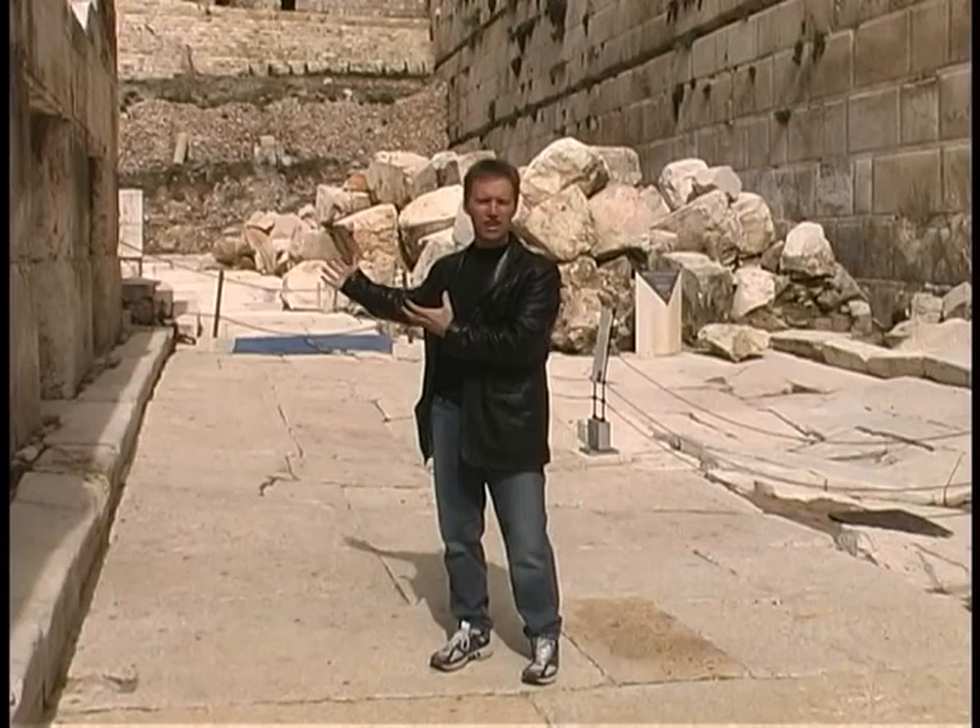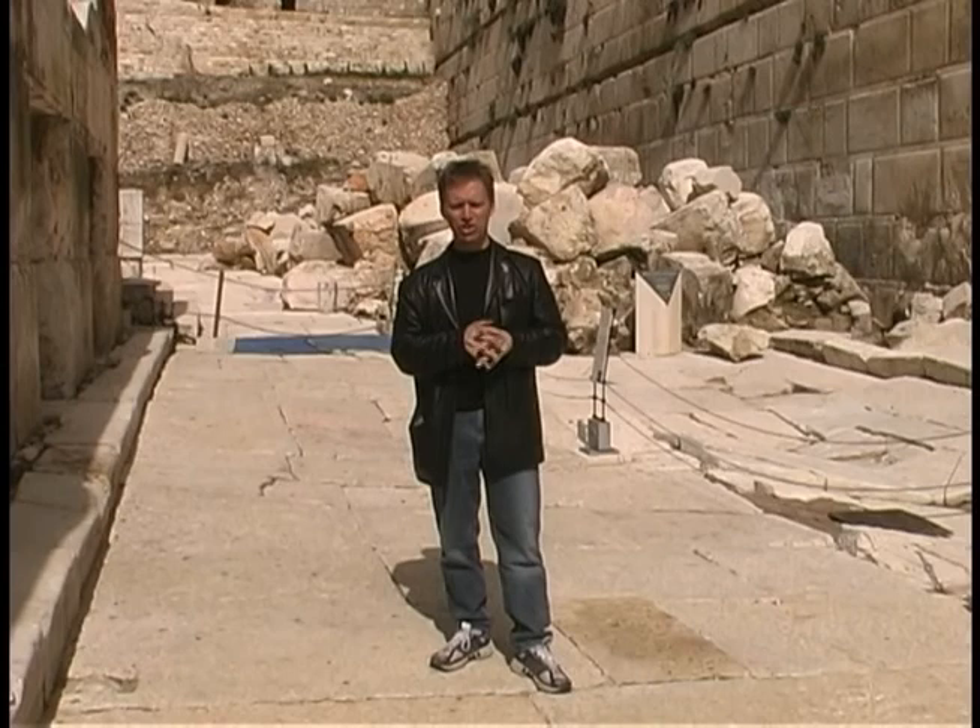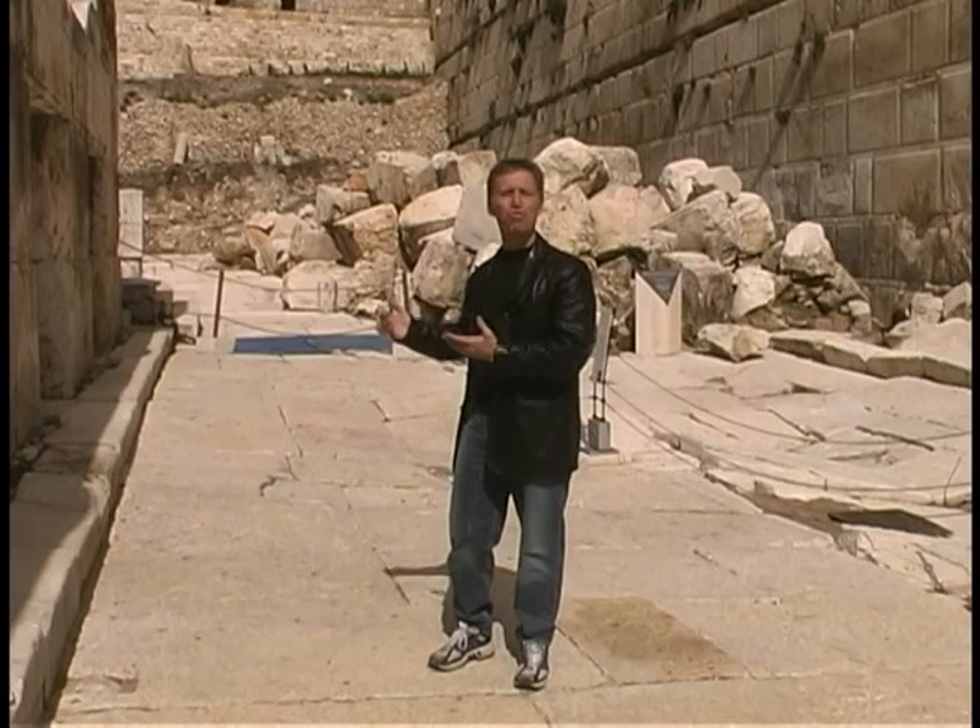Behind me is part of the destruction of the Temple in 70 AD. This pile of stones here were thrown down from the Temple Mount by the Romans. Jesus foretold the destruction in Matthew chapter 24, so really what you see behind me is a remnant of fulfilled prophecy.